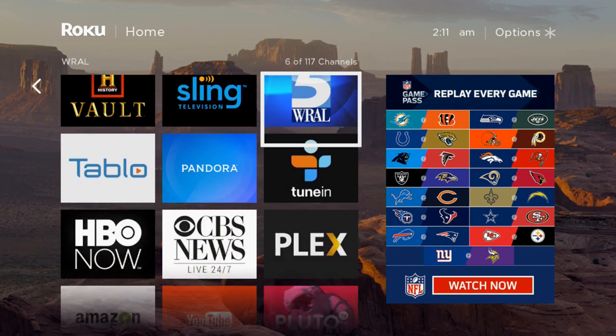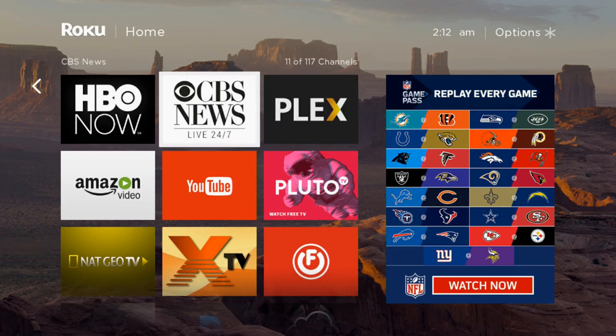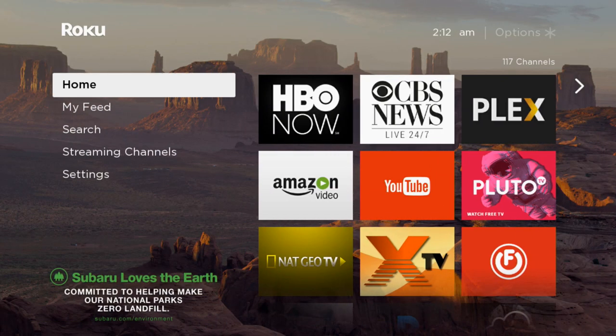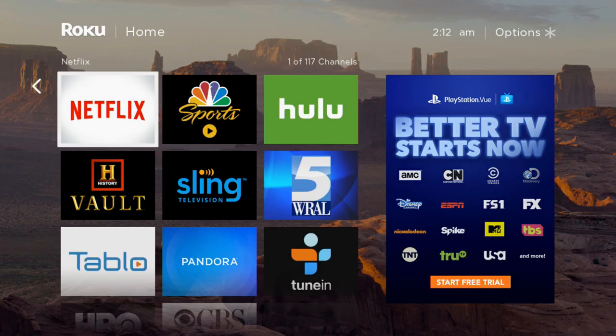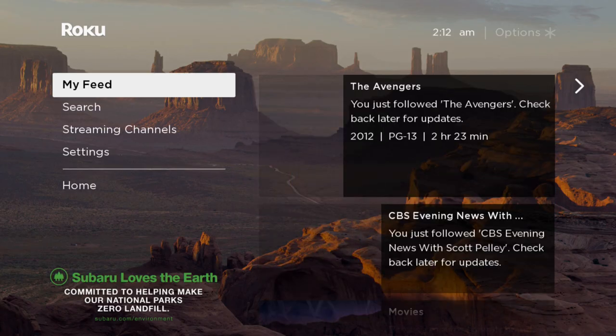Hello and welcome. This video is brought to you by TheStreamingAdvisor.com — tailor your entertainment with streaming. What we're looking at in this video is the new CW channel for Roku. CW is going to be on every device soon enough, but at the time we're making this video it's only on Roku.